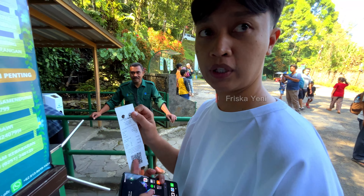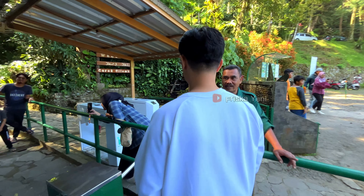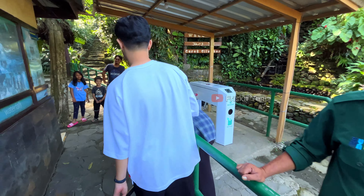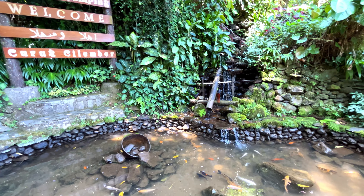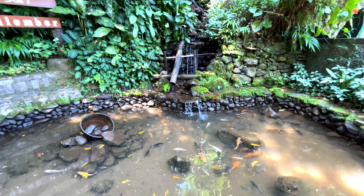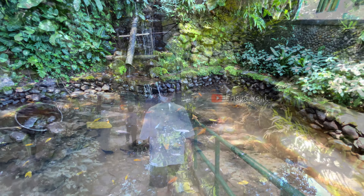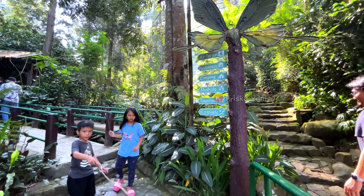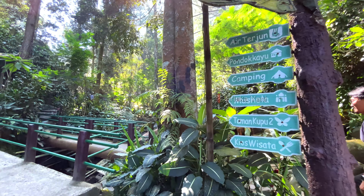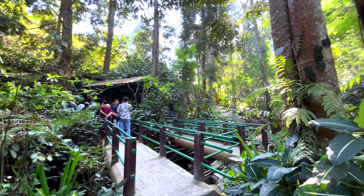We paid Rp100,000 for 4 people. FYI, we arrived here at around 8 AM but it was already very crowded because we came on a weekend. From 8 to 10 AM the air is still pleasant and cool, but after 10 AM — especially when there are many visitors — the atmosphere feels a bit less comfortable. My advice is to come early in the morning.